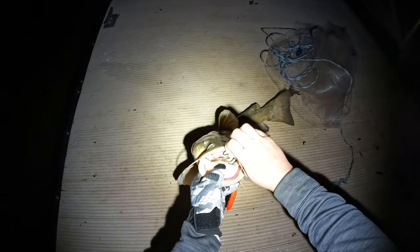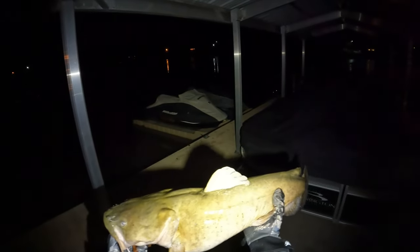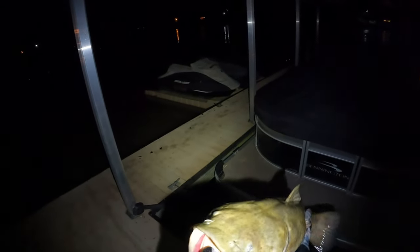Nice dude — there he is! Nice flathead, nice flathead man. Could have been bigger but still a fish. That was a shad head. Let's let him go — all right, catch you next time buddy.